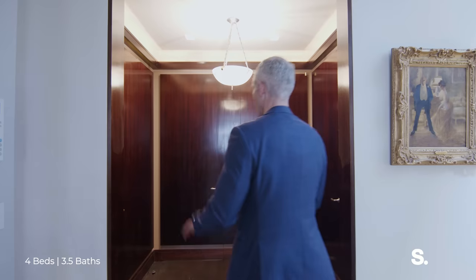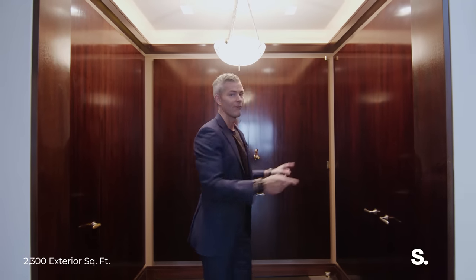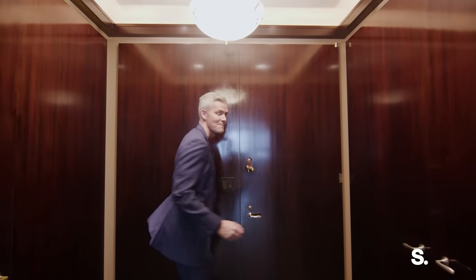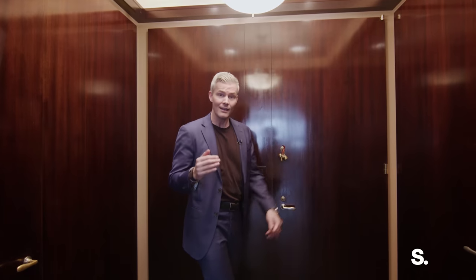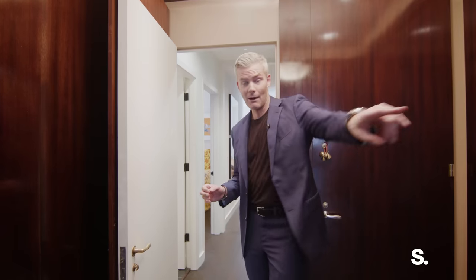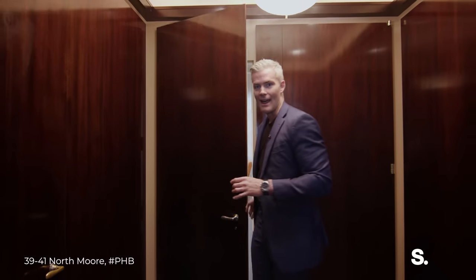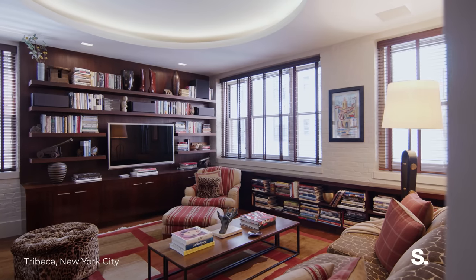Now we're in the entry foyer and there are a bunch of doors behind me — one, two, three, four, five. If you like separation of space, if you like the idea of a kids' wing or an in-law suite — townhouse living with separation but all on one or two floors — this is that apartment. You have a powder room, a full bathroom, a whole secondary suite, gorgeous. Could be a nursery, a home office. Right now it's a den and secondary bedroom.